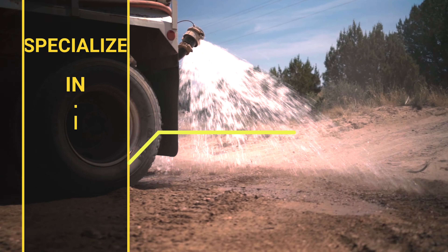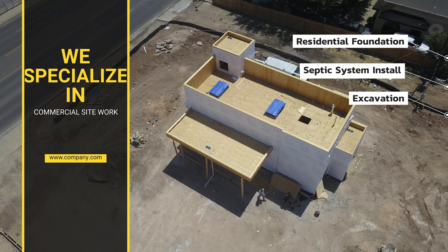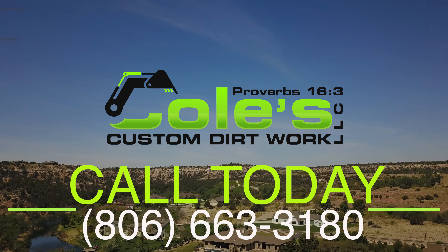We specialize in commercial site work, fully bonded and insured, residential foundation, septic system installation, excavation, demolition — for all your dirt work needs. Call 806-663-3180. Give us a call today for your free estimate.